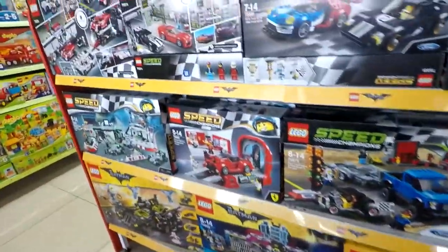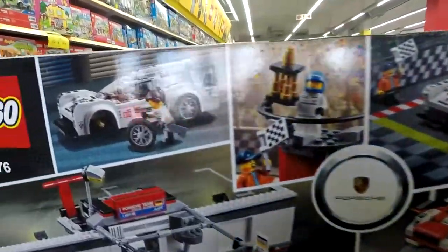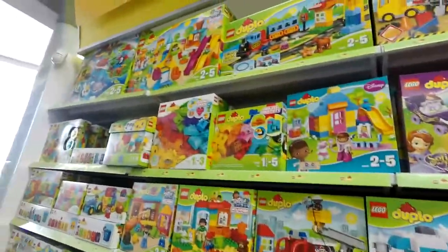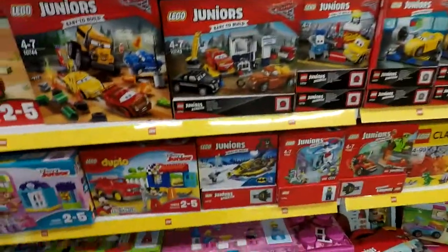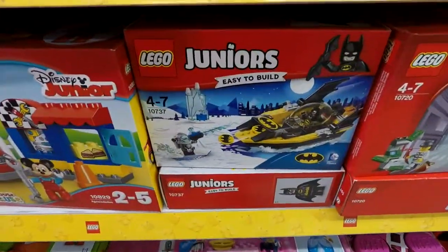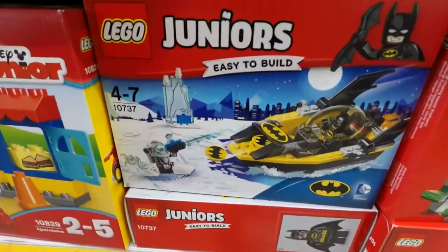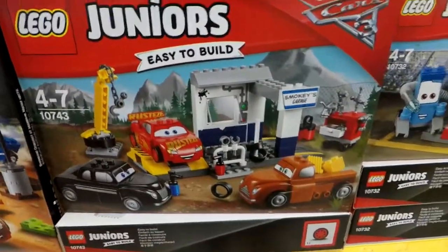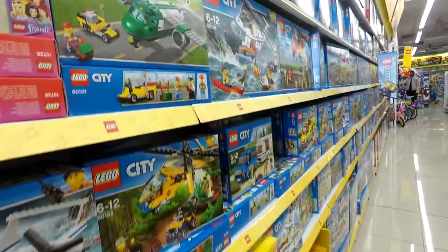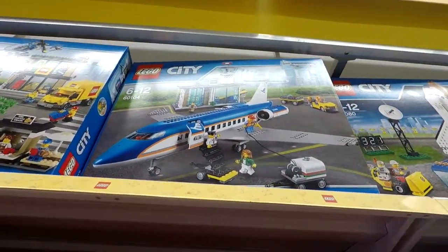Maybe I might get something today. Look — Porsche racing, that's cool! Okay, here's the Duplo — we're not going to look at that because I don't play with Duplo. Here are the Lego Juniors, the easy-to-build stuff — Batman and all of this. And look, it's the new Cars 3 stuff, that's really cool. Here are some Lego airplanes — that's my favourite airplane.